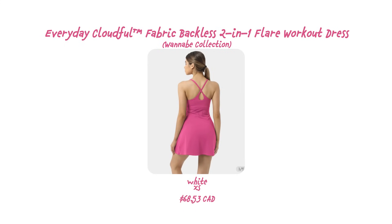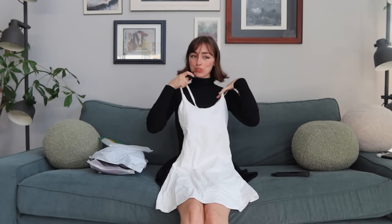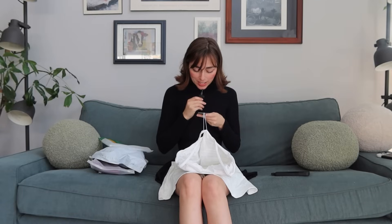I'm going to show you the different colors and the different styles, and I'm excited. Okay, we're ready to start trying things on! I'm going to start with one of the white ones. So here is the first one — it's just a cute little dress. It feels like a tennis dress type of vibe. This one is called the Everyday Cloudful Fabric Flare Workout Dress from the Wannabe Collection. I got it in a size extra small.